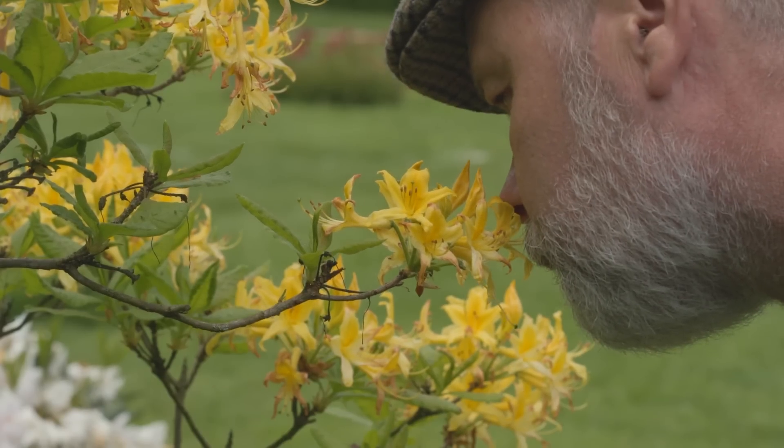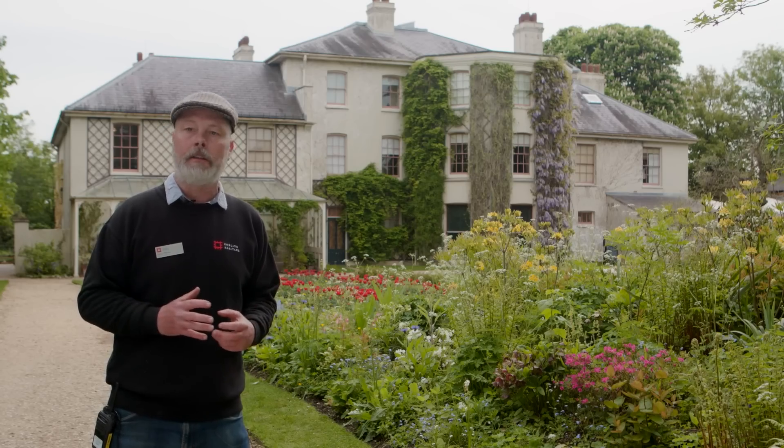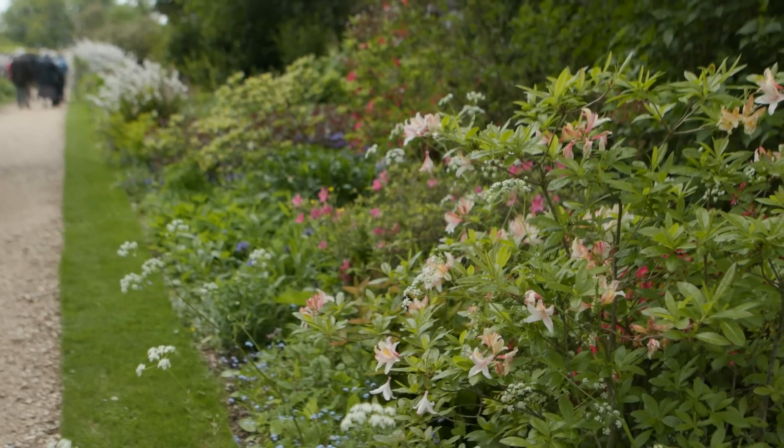These particular azaleas were Emma Darwin's favourite and are incredibly fragrant. The scent is really pervading the air at the moment. She would have had these planted throughout the gardens so she could enjoy that beautiful fragrance at this time of the year.